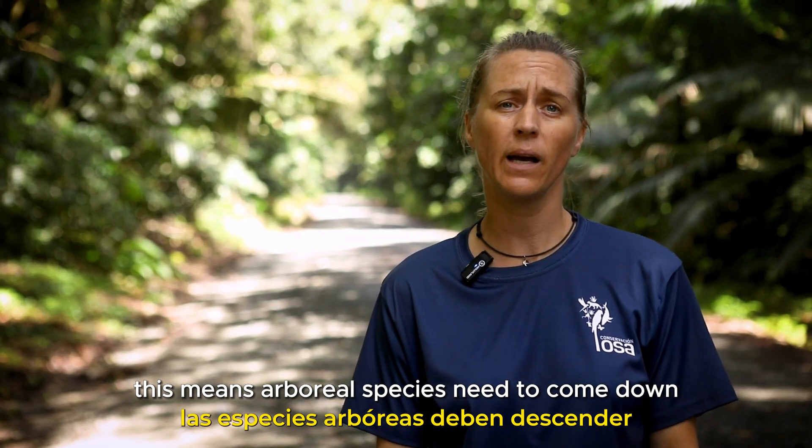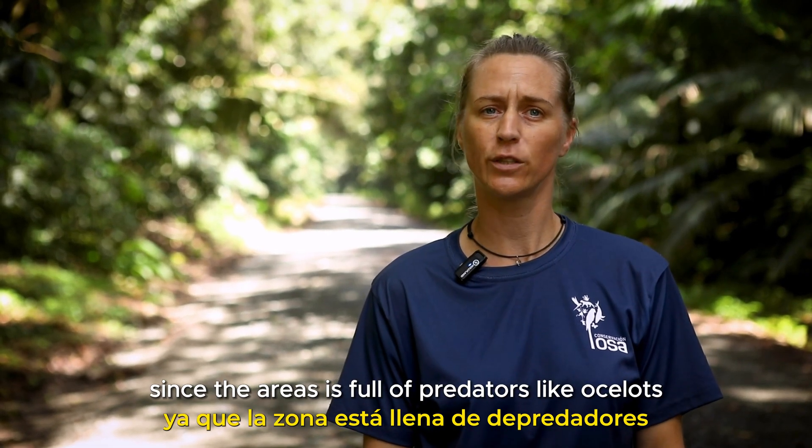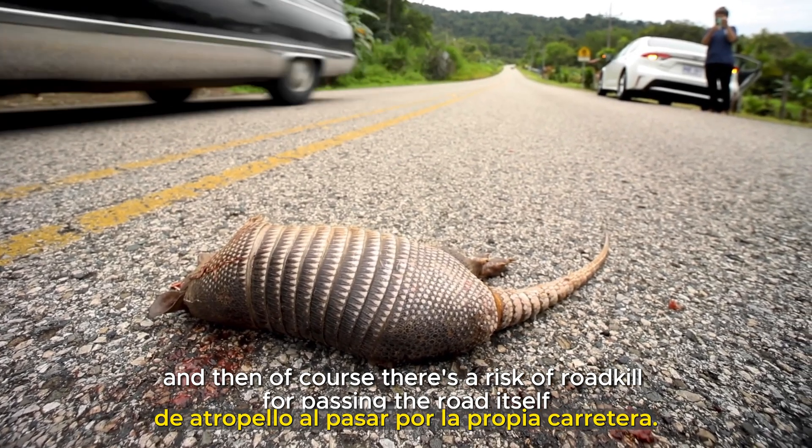This means arboreal species need to come down if they want to cross this gap, which has lots of risk on its own, since the area is full of predators like ocelots. And then, of course, there's a risk of roadkill for passing the road itself.